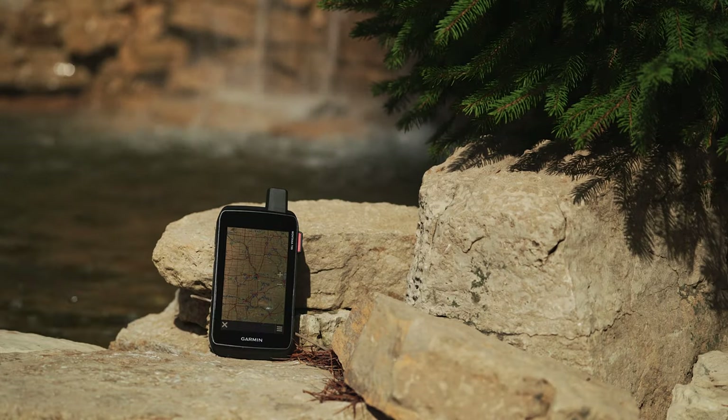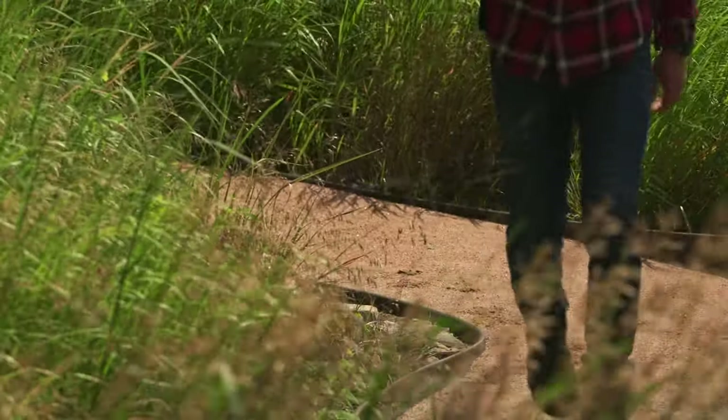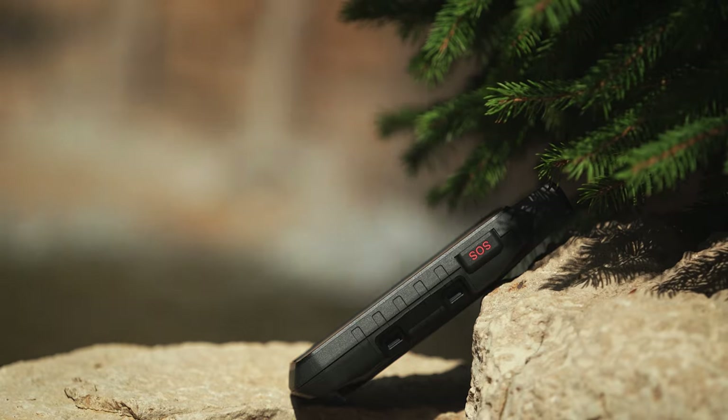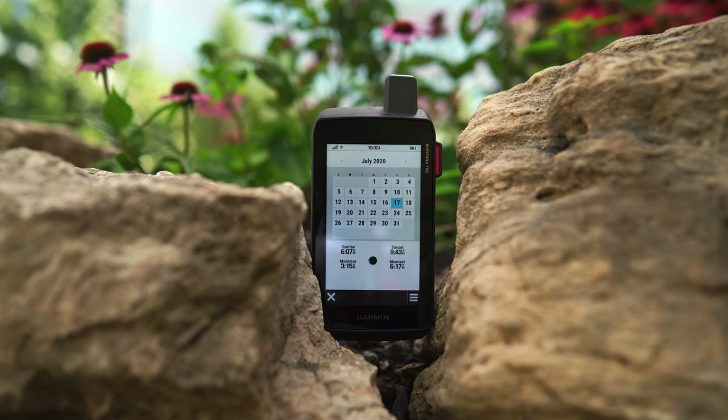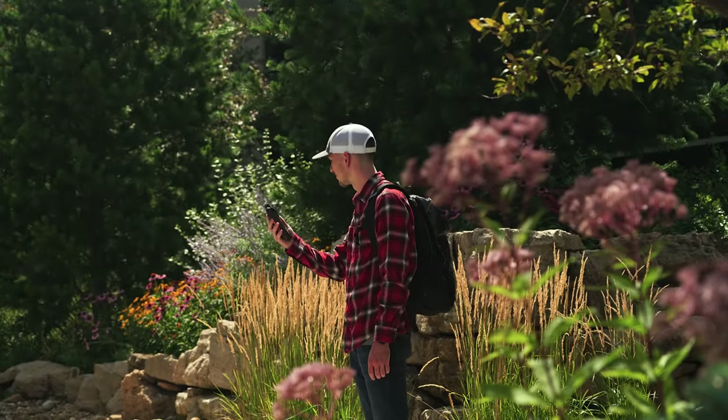Let me introduce you to the latest in the Garmin Montana series: the 700, 700i, and 750i. Wherever your journey leads, you should be able to track your adventures. We've designed the Montana series to be built like a tank to tackle any terrain. These handhelds are tough enough to withstand the elements, meeting U.S. military standards for thermal, shock, water, and vibration. And since you expect big things with this series, the large 5-inch touchscreen display is not only bright, but 50% larger than previous Montana models, putting the world at your fingertips.